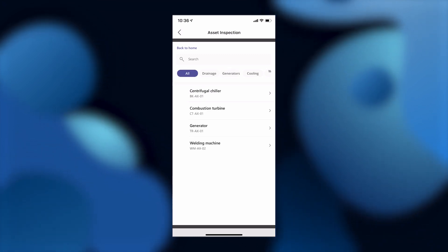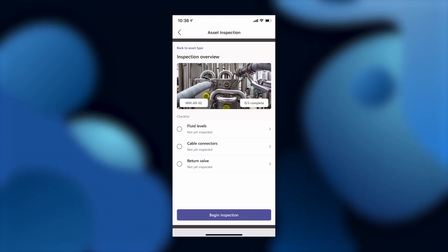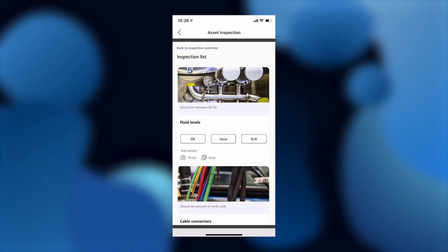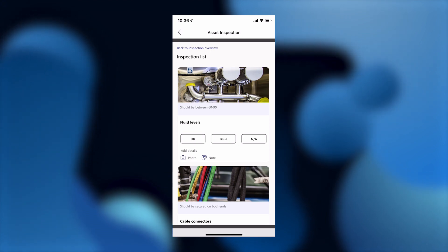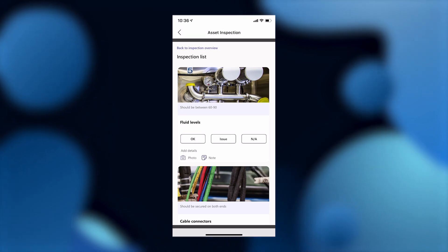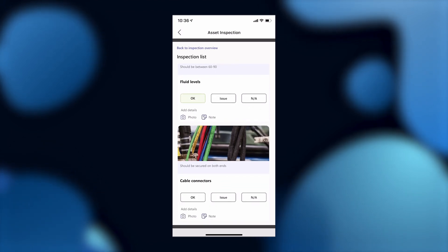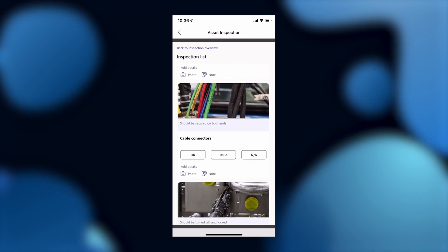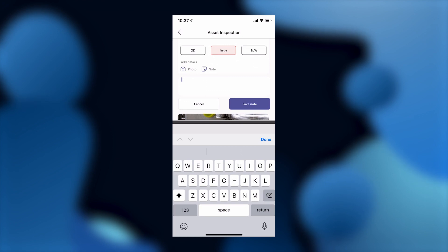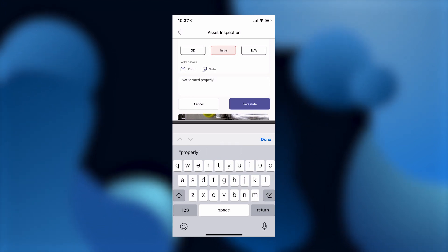Today I'm going to start with inspecting the welding machine. This brings me to the Inspection Overview page, which shows the checklist I'll run through to ensure that the machine is running properly. Now that I've opened the full checklist, I'll run through as I inspect the machine. I can select OK, Issue, or Not Applicable. There are also reminders just below each picture that tell me what I'm looking for — for example, fluid levels should read between 60 and 90. I click OK for parts within specifications and Issue for those that aren't. The cables are supposed to be secure at both ends, but it doesn't look like they're hooked up right. I'm going to mark them as an issue and add a note. I could even take a picture with my phone and upload it right into the app, so that the image gets stored exactly where it needs to be.